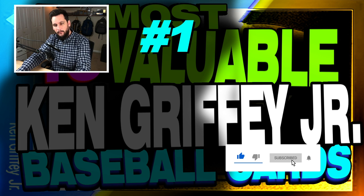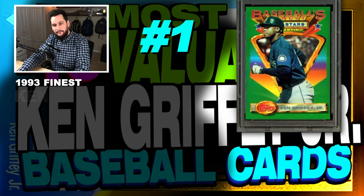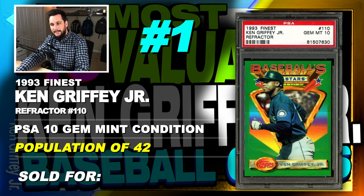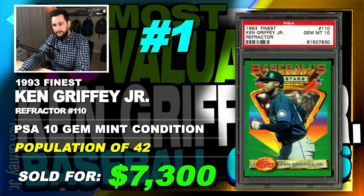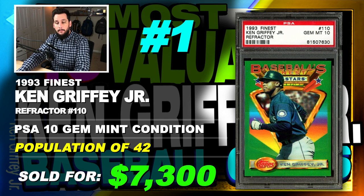Alright guys, we made it to the number 1 most expensive Ken Griffey Jr. baseball card. It's a 1993 Finest Ken Griffey Jr. Refractor, number 110, graded PSA 10, gem mint condition, population of 42, sold at auction in October of 2019 for $7,300. This is the first year of the refractor — collectors are climbing over each other to get gem mint examples. This entire set is valuable. Go look into the 1993 Finest baseball card set. This is the highest selling Ken Griffey Jr. baseball card I have found. The design is totally retro, very tough to find in gem mint condition — a lot of them were cut off-center. But overall, an awesome card.